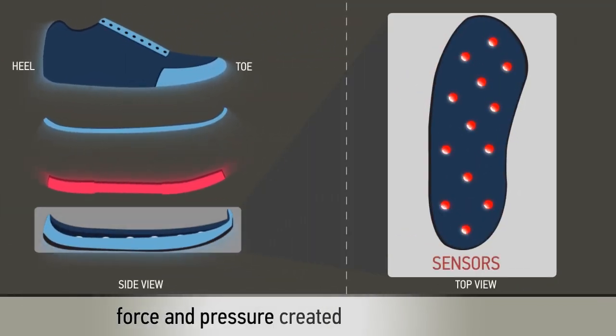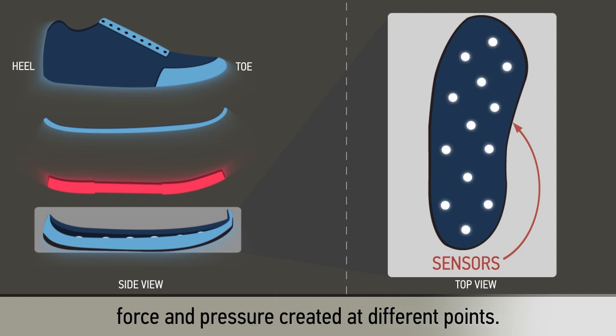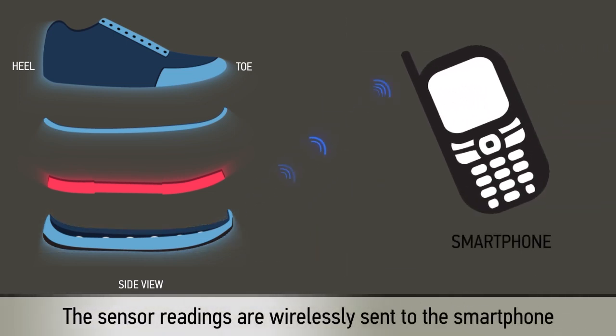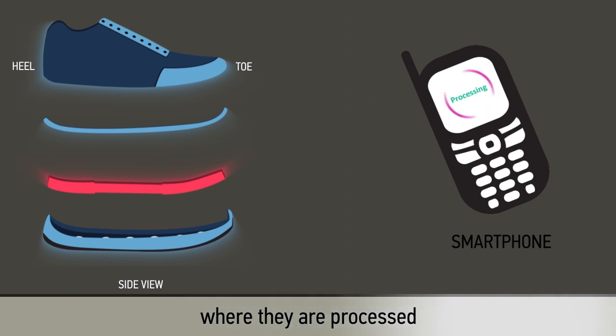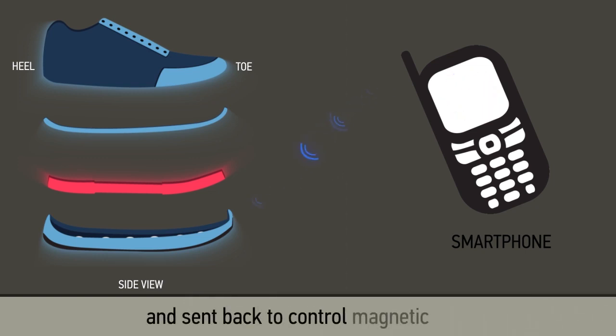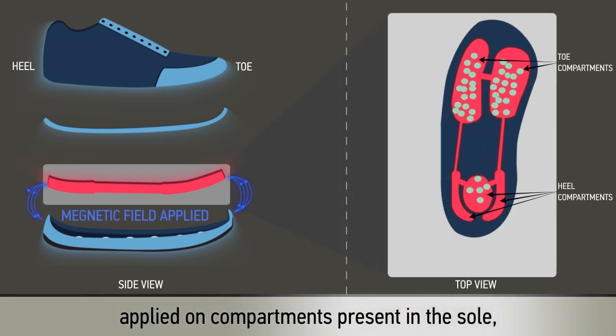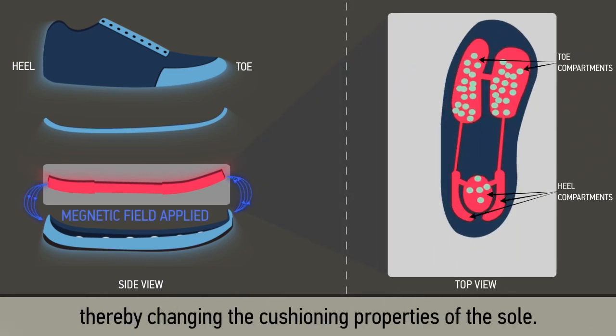Sensors embedded throughout the sole measure the force and pressure created at different points. The sensor readings are wirelessly sent to the smartphone, where they are processed and sent back to control the magnetic field applied on compartments present in the sole, thereby changing the cushioning properties of the sole.